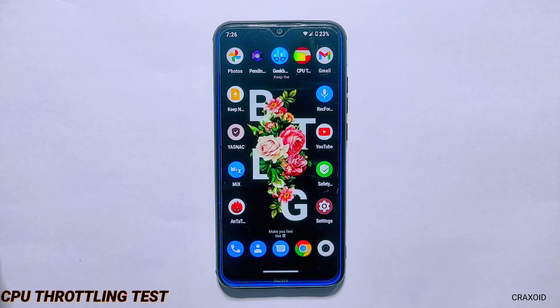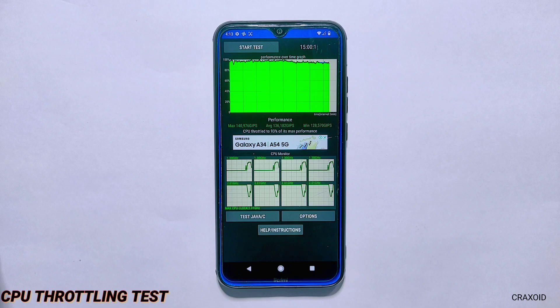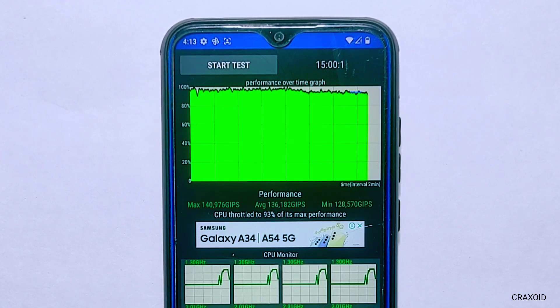Now after the Antutu and Geekbench results, here is the result of the CPU throttling test which I conducted for 15 minutes straight. After running the test for 15 minutes, the CPU throttled to 93% of its maximum performance and the average score is 136,182 GIPS, which I consider an average score.